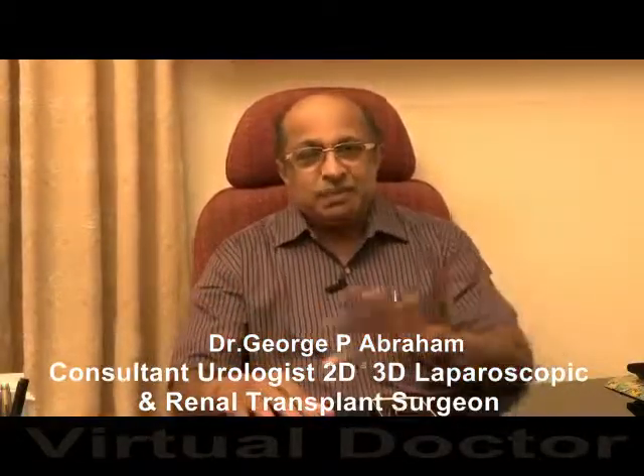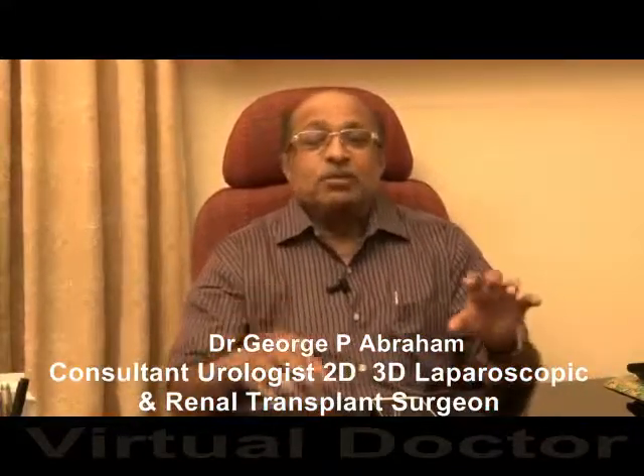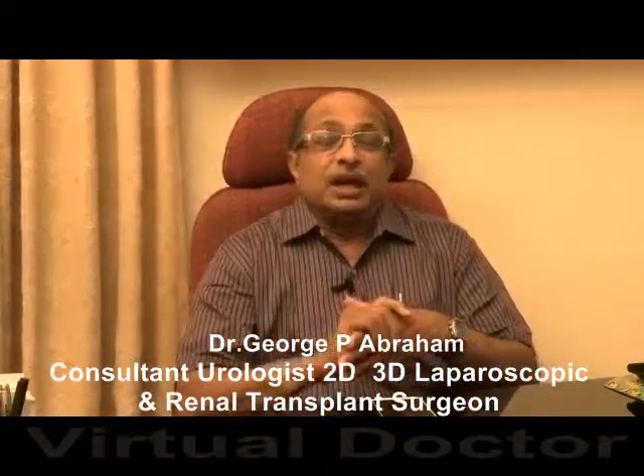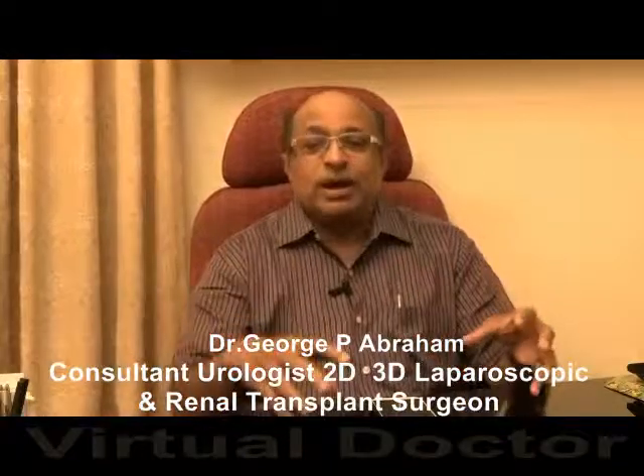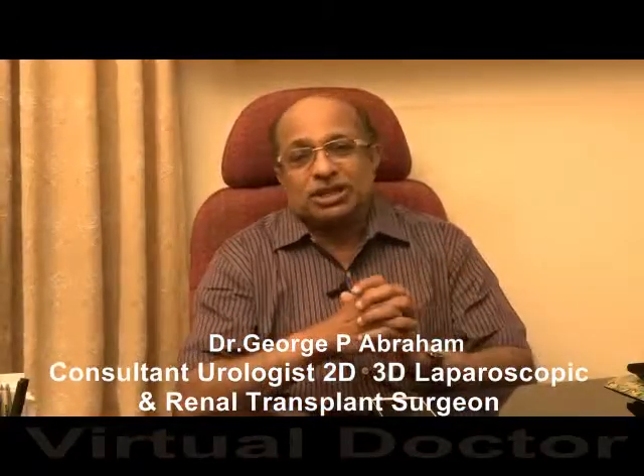All these procedures can also be done using 3D laparoscopy, but with robotics there is one key difference — it is a much more expensive procedure. Robotic costs are high, annual maintenance is high, and the disposables required for robotic surgery are also costly, making the total expense significantly more.